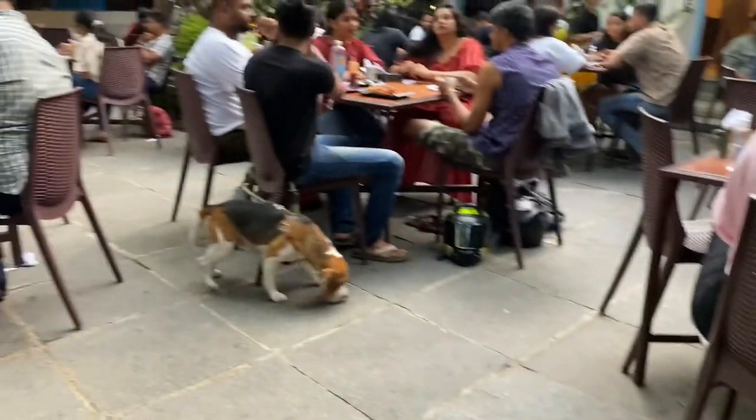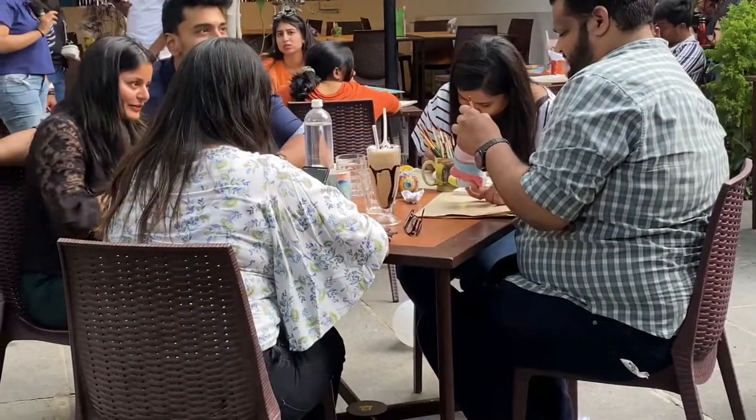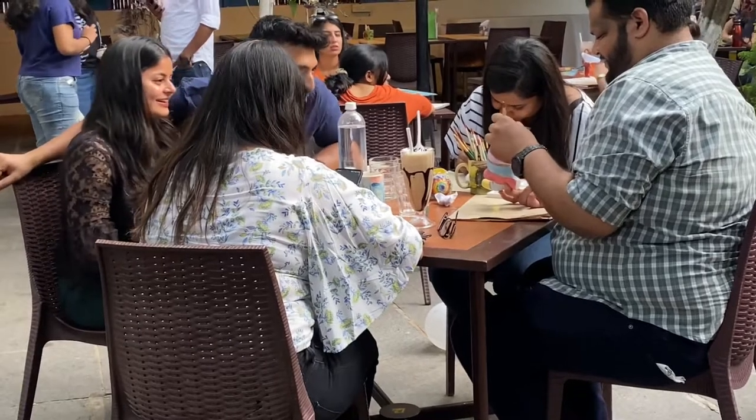One more thing to tell you guys — this cafe is pet friendly. You can see two cute dogs already present here and all the people are enjoying.